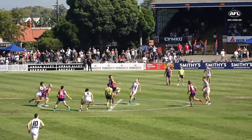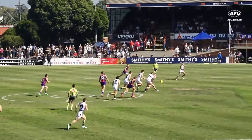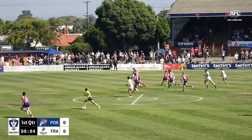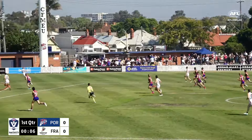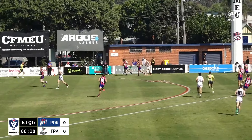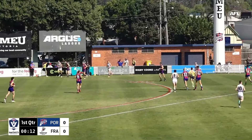Ruck for Frankston and Port Melbourne respectively, and away we go in this one with the Dolphins looking to get the first clearance. Gray, so good last week in the loss to Williamstown, going wider to Johnson, all near the line, and we'll have it thrown in.